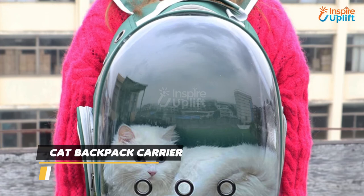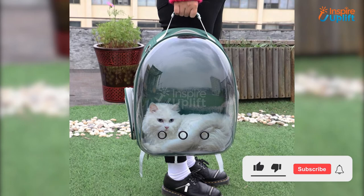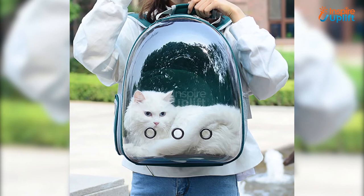At number 4 we have cat backpack carrier. Our backpack is suitable for puppies, cats, rabbits, parrots, or any of your other animal pet companions. The inside of the bag is large enough to fit a wide or fat cat.